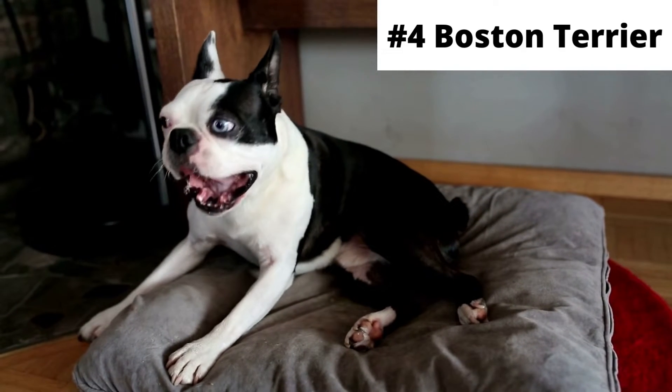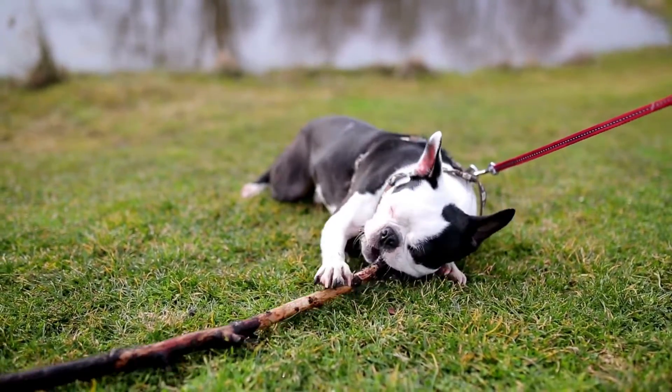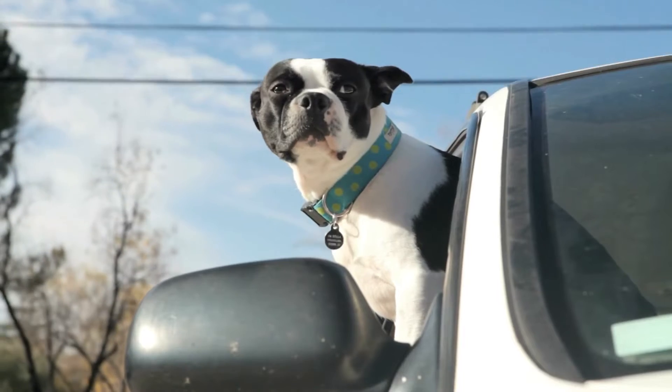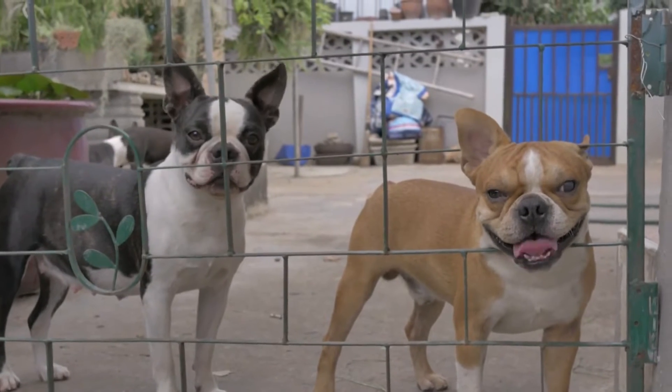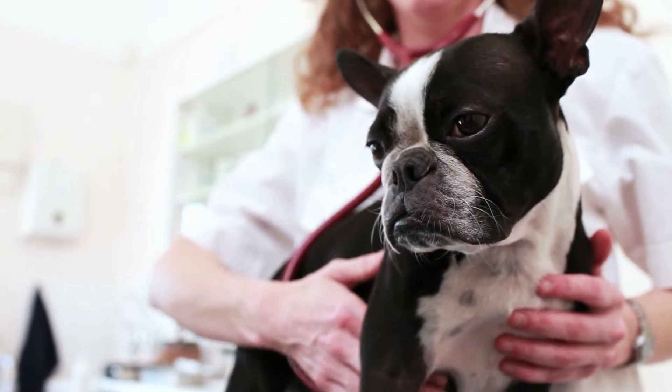Number 4: Boston Terrier. This dog breed is very kind, wants to please its owner, and is easy to train. They are also very low-maintenance in terms of grooming and require only some attention. They are also great with children, as long as they are properly socialized.